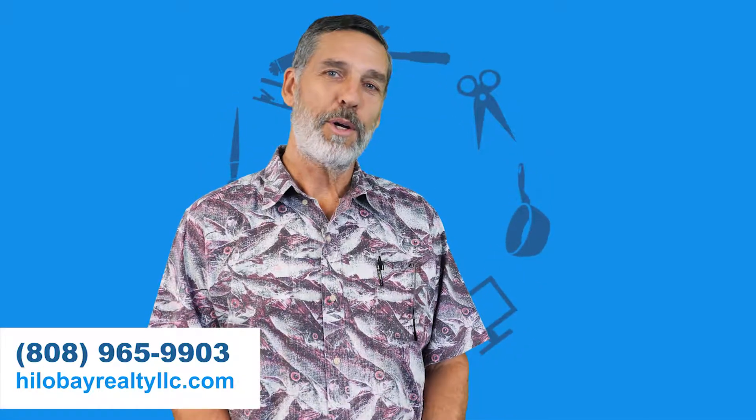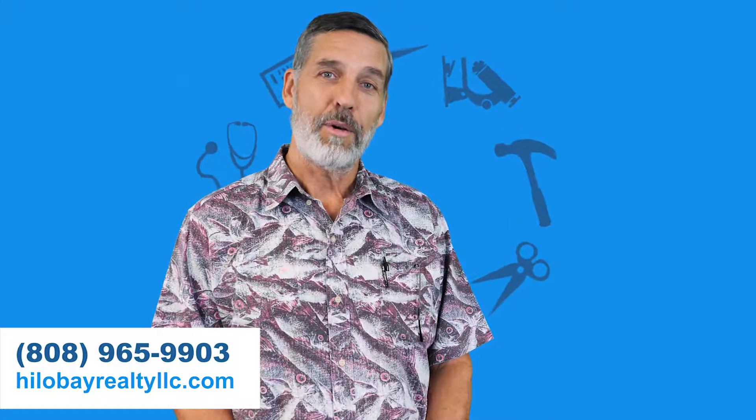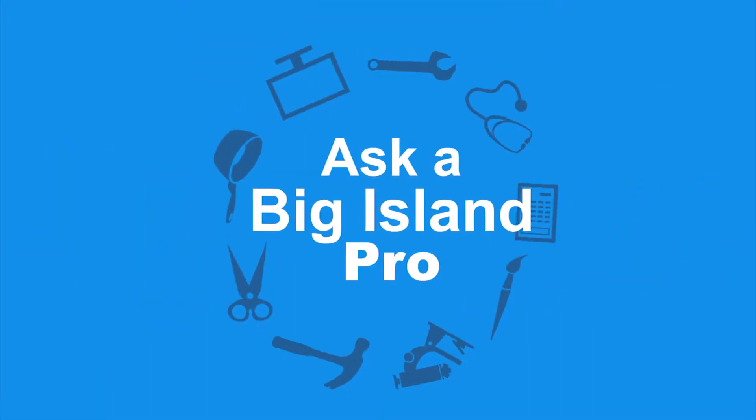If you're thinking about selling your home or some vacant land, please give us a call at Hilo Bay Realty or visit our website. Once again, I'm Ed Taurisson, Principal Broker for Hilo Bay Realty, and you've been watching Ask a Big Island Pro.